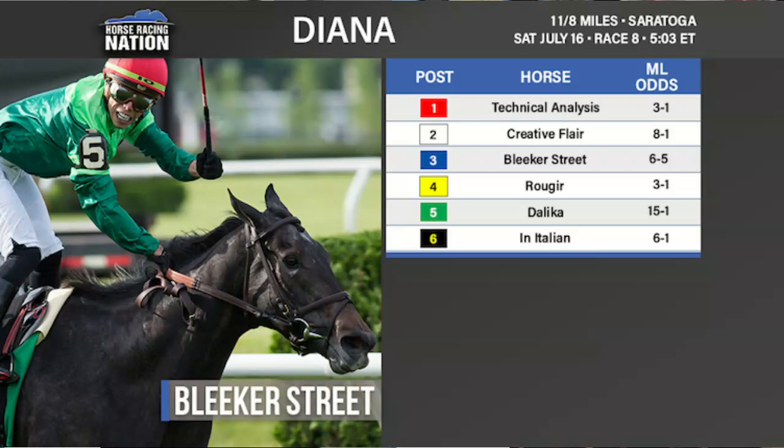In Italian is certainly a very nice filly — hit the board in all six of her races and won the Honey Fox at Gulfstream Park earlier in the year. If there's one horse from the Chad group being put in as a rabbit to ensure a fast pace, it would be In Italian. With common ownership and the fact that Rougier didn't get the pace she wanted last time in the New York Handicap, that makes even more sense.